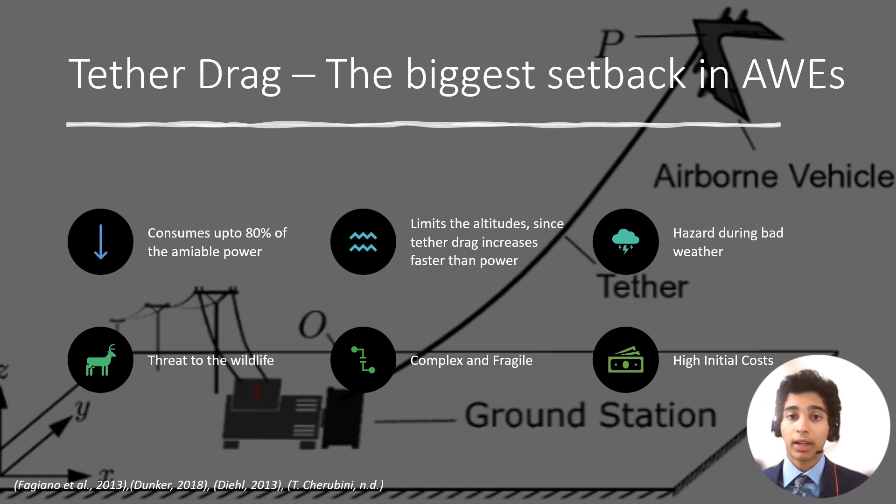Studies have shown that tethered drag can consume up to 80% of the aerial power in AWES, greatly reducing efficiency. Current AWES modes fail to operate at high altitude, as tethered drag increases faster at a quintic rate, whereas wind power increases at a cubic rate with increasing altitude. The tether's slender profile also renders a threat to the local bird life.